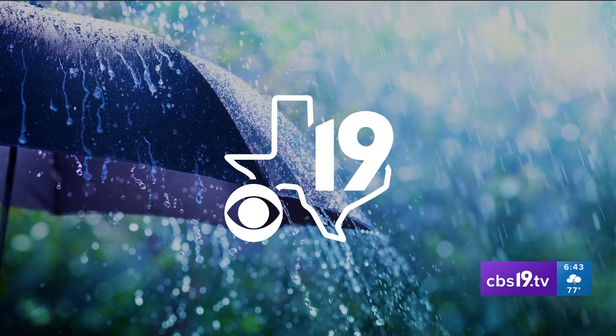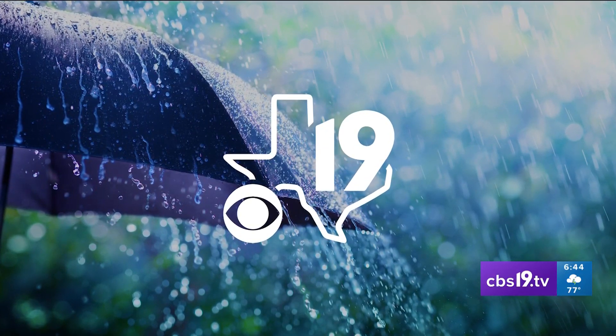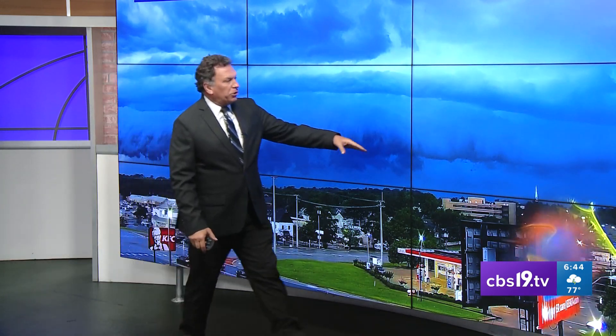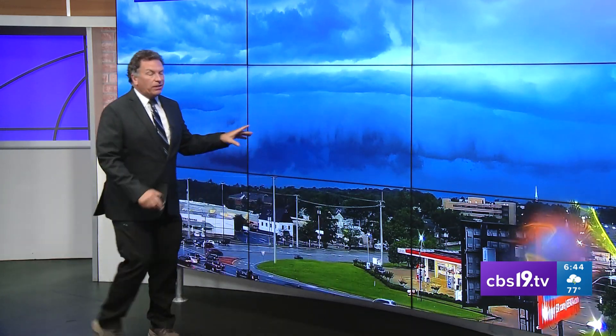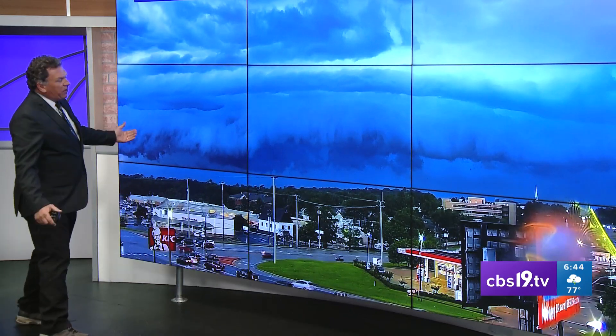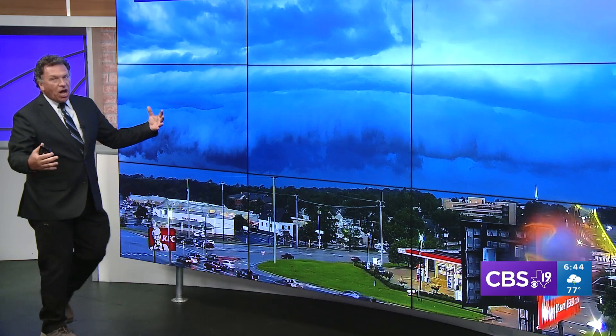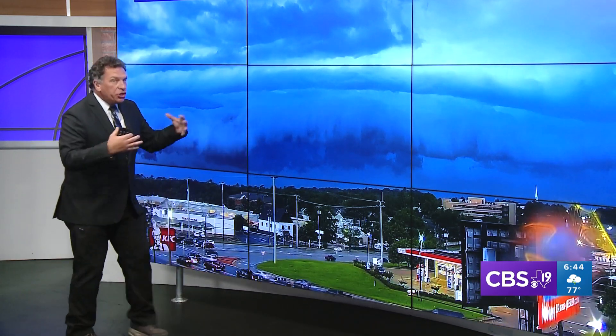Look at this. If you're in Smith County, just take a look outside — look up to your north, to your northwest. Technically, the technical term for this is an Arcus cloud, because of its arc shape. We often refer to these as shelf clouds. So it's not a wall cloud — you'll see it coming in. It's a shelf cloud.